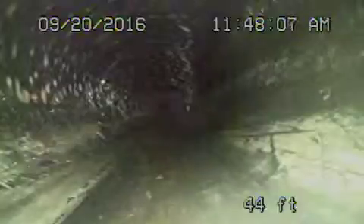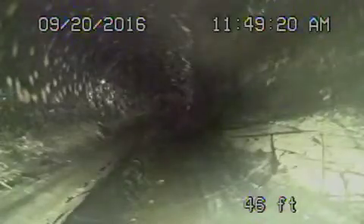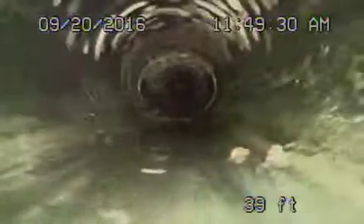We came back about 15 feet. It's about a 15-foot span of pipe underneath the living room that definitely has a belly in it. The rest of the pipe there all looks pretty good.